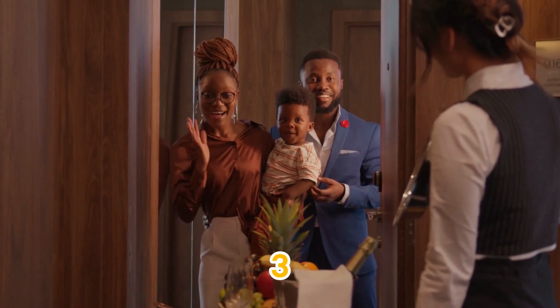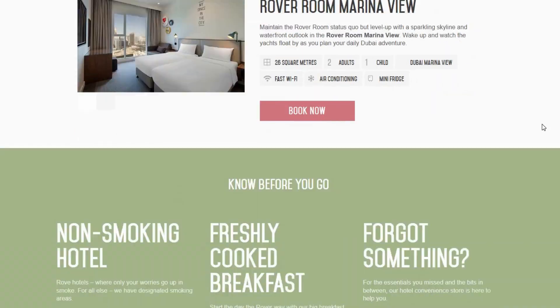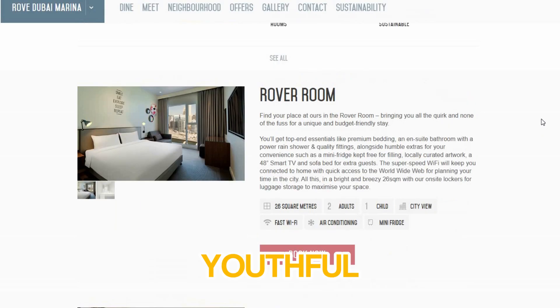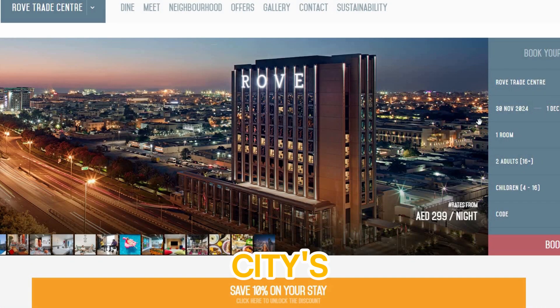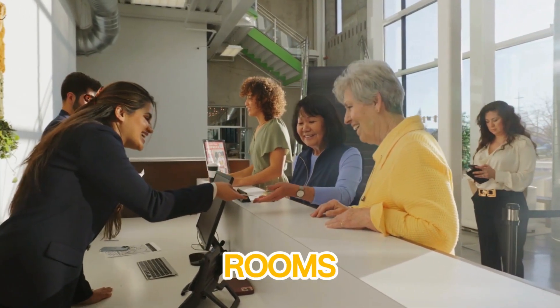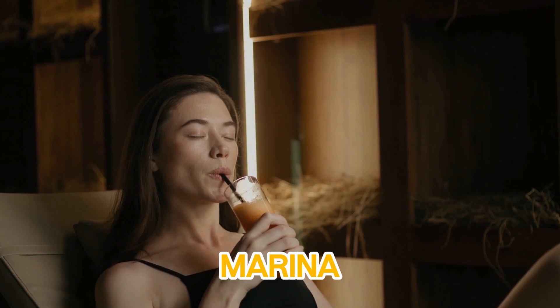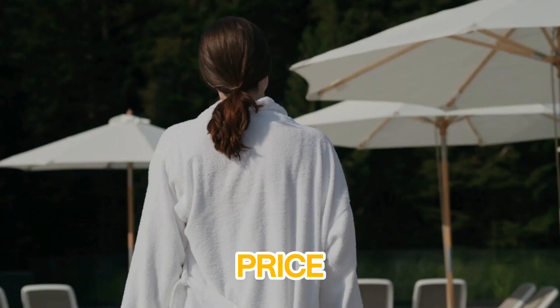At number three, Rove Dubai Marina. This trendy hotel brings a youthful, vibrant energy to the Dubai Marina area, one of the city's most sought-after locations. With its contemporary design, large rooms, and incredible views of the marina, Rove delivers an amazing experience at an unbeatable price.